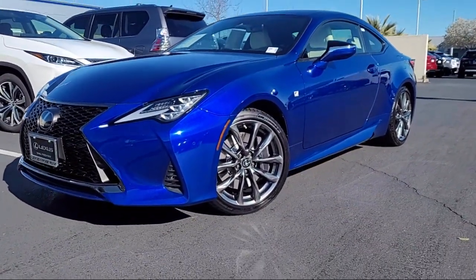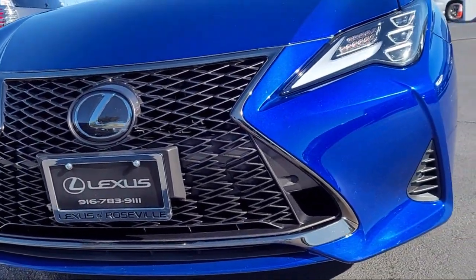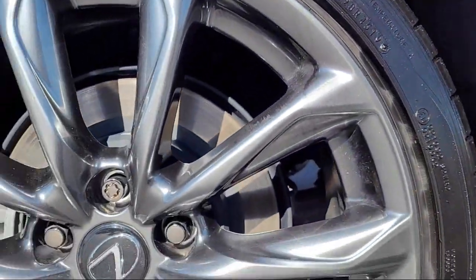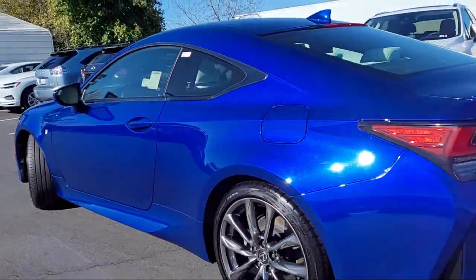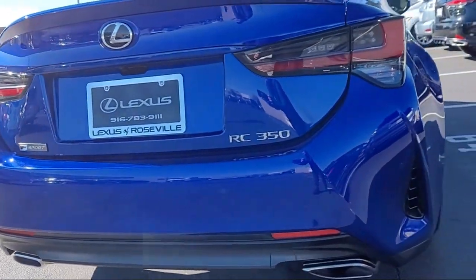This vehicle comes equipped with smart device integration, navigation, blind spot monitor, lane keep assist, mirror memory, cross traffic alert, MP3 player, premium sound system, leather wrapped steering wheel, electrochromatic rear view mirror, and has less than 25,000 miles on the odometer.